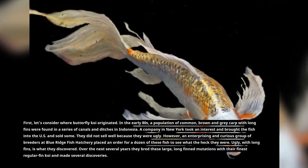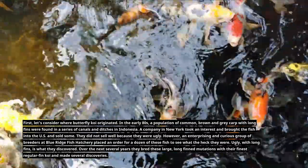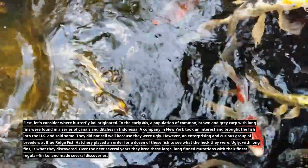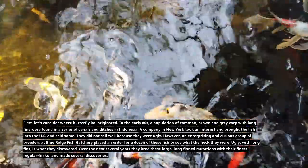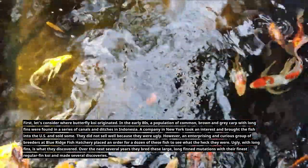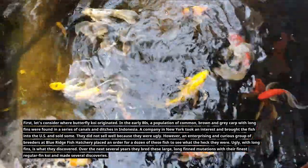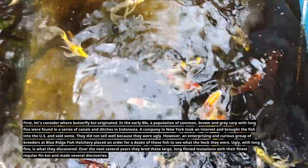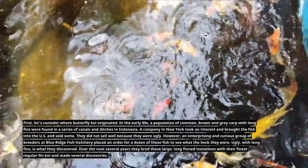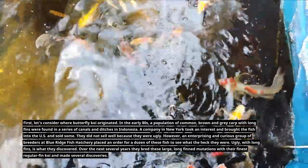First, let's consider where butterfly koi originated. In the early 80s, a population of common brown and gray carp with long fins were found in a series of canals and ditches in Indonesia. A company in New York took an interest and brought the fish into the U.S. and sold some, but they did not sell well because they were ugly. However, an enterprising and curious group of breeders at Blue Ridge Fish Hatchery placed an order for a dozen of these fish to see what they were.